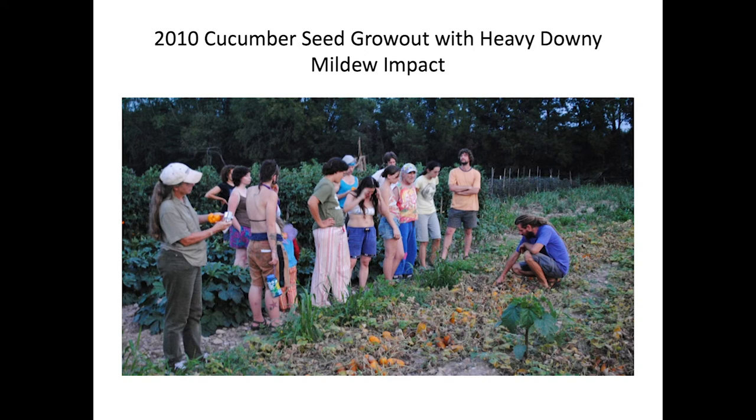Just a few slides here to show you some examples of downy mildew. This is 2010 — about when I started getting interested in focusing on downy mildew as a problem. We worked with a lot of cucurbit crops, including cucumbers, winter squash, melon, and watermelon. This is a cucumber seed crop that was heavily hit by downy mildew, and I was starting to think about what to do about it.